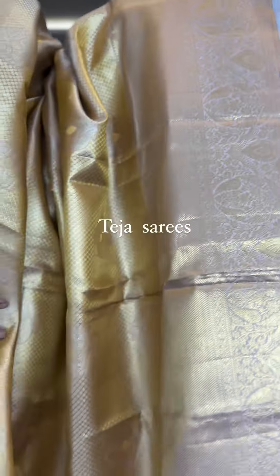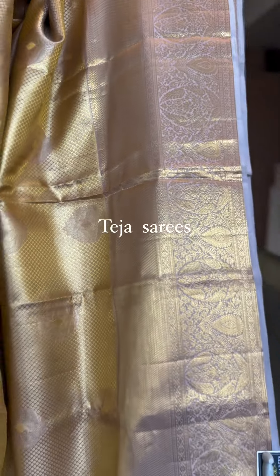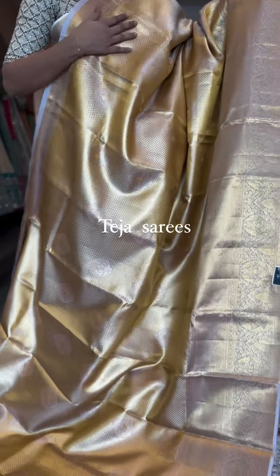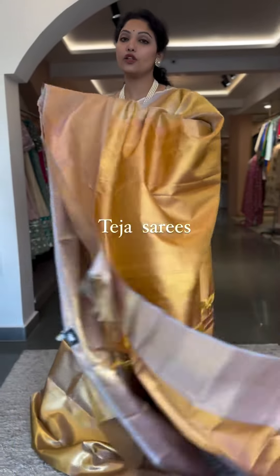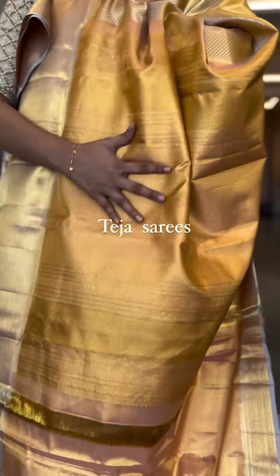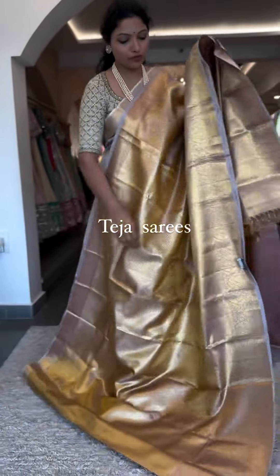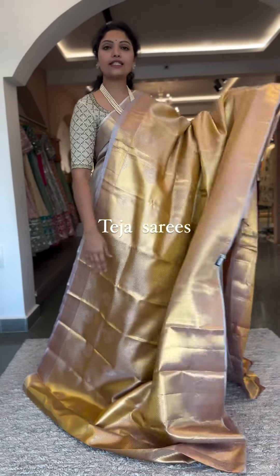The border is approximately 10 to 11 inches at the bottom, smaller kadi border on the top, and a beautiful brocade tissue weave all through the saree body. This is one of the gorgeous sarees — you can drape it for any events, receptions, and engagements. The blouse and pallu are in a peach tissue. That's the whole look — saree number two is ₹26,500.